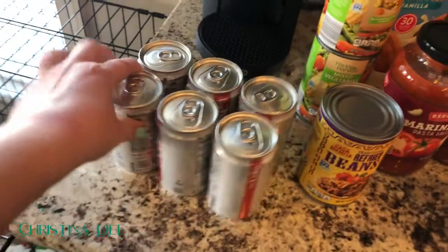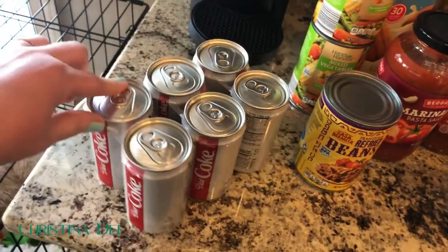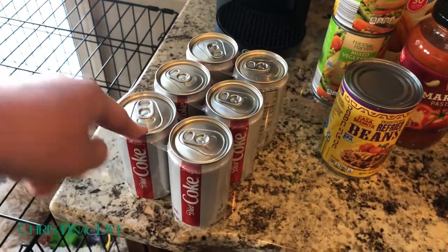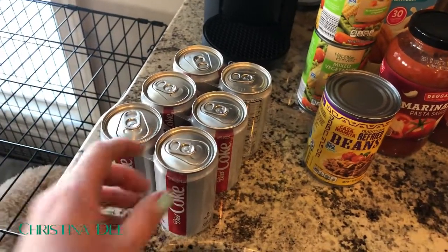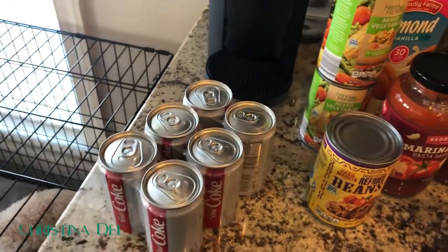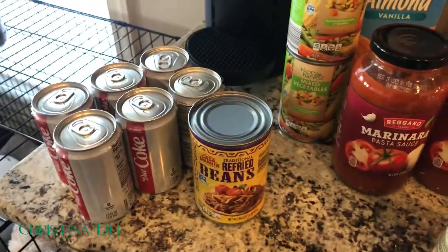First things first, I got a six-pack of the mini diet Cokes. I've always been a big diet Coke fan, but sometimes a whole can is just too much — I just need a little jolt of energy, so these are the perfect size. I also got a can of refried beans in case we want to make quesadillas this weekend.